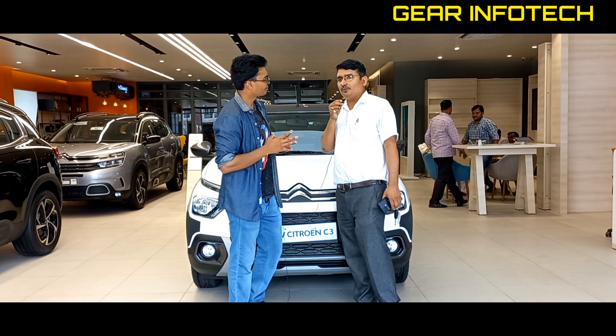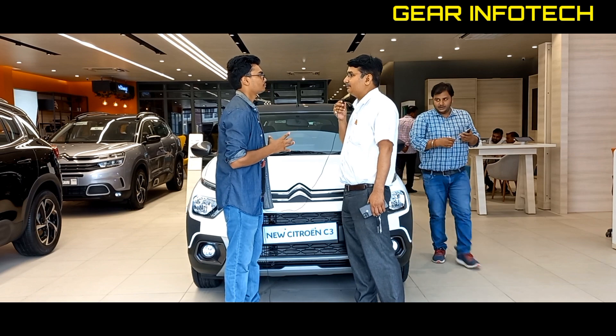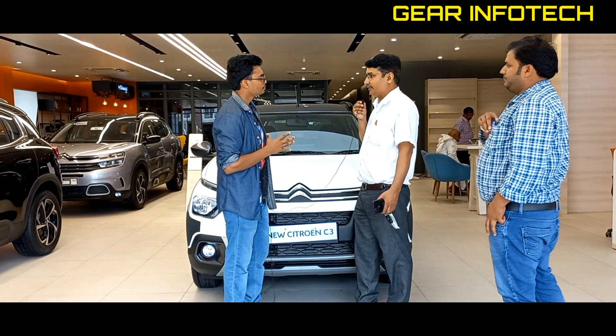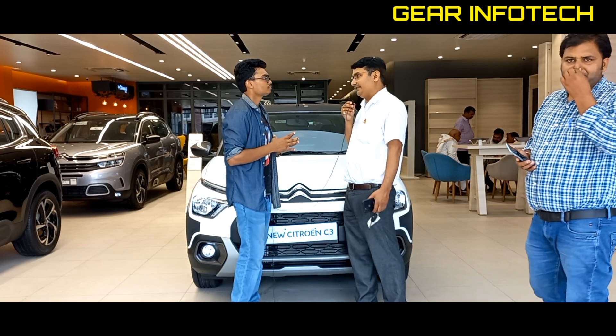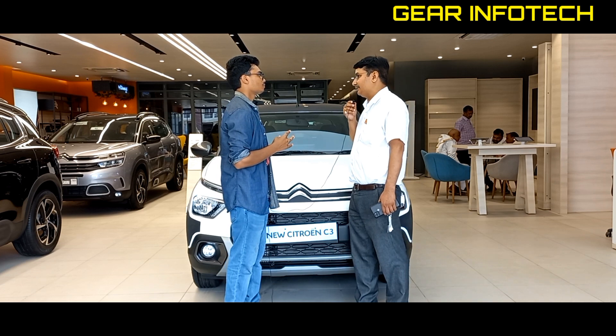Citroen, which operates globally, is well known for its suspension technology. Since 2016, they used to provide their suspension technology to Rolls-Royce. This is their patented technology, and they have continued to use this suspension system.